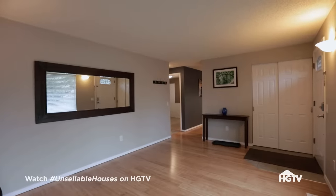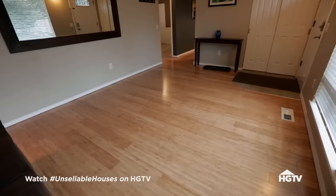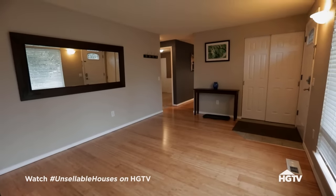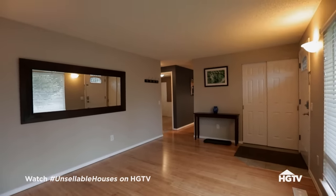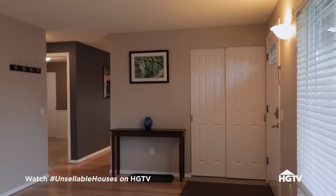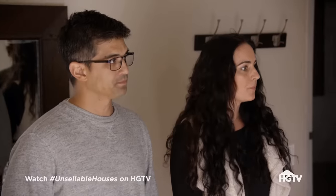Oh wow, I love these floors. These are gorgeous. So there's a lot of potential for this room. This is a great size. It feels a little closed in. The closet on the far wall really kind of cuts off the space. Let's see the kitchen.